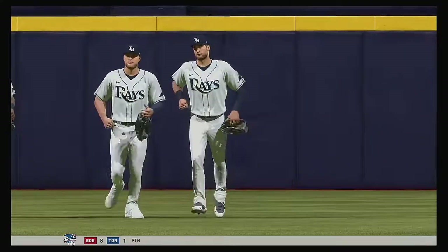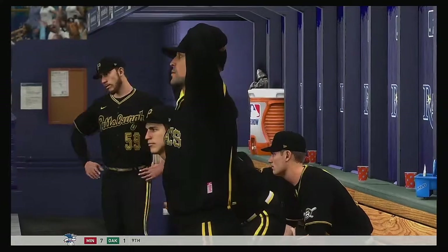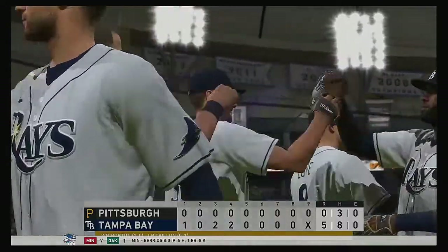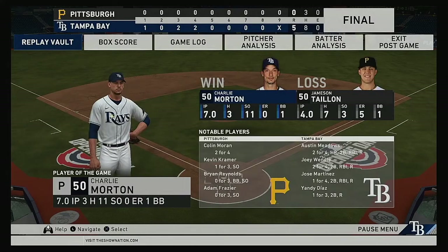5-0 the final score today. The Tampa Bay Rays jumped out to an early lead in the first and never looked back. Charlie Morton earns his first win of the season, picking up 11 strikeouts along the way. Jamison Tyon was only able to work four innings as he takes the loss. That just about does it for Mark DeRosa, Dan Plesac, Heidi Watney, and our entire crew. I'm Matt Vasgersian — you've been watching MLB The Show. For more, make your way over to theshownation.com. The final line score: for the victorious Rays, five runs, eight hits, no errors, they left four men on base. For the Pirates, no runs, three hits, no errors, they left six men on base. Time of the ball game: two hours and 45 minutes. Our paid attendance at Tropicana Field this afternoon — a sellout of 31,042. The Rays thank you and hope you'll join us again real soon.